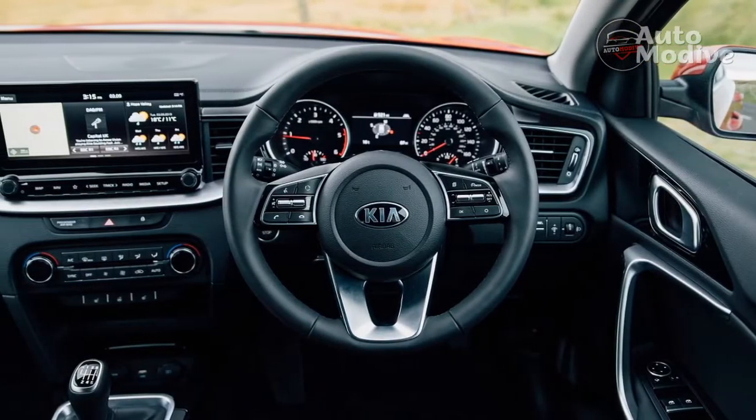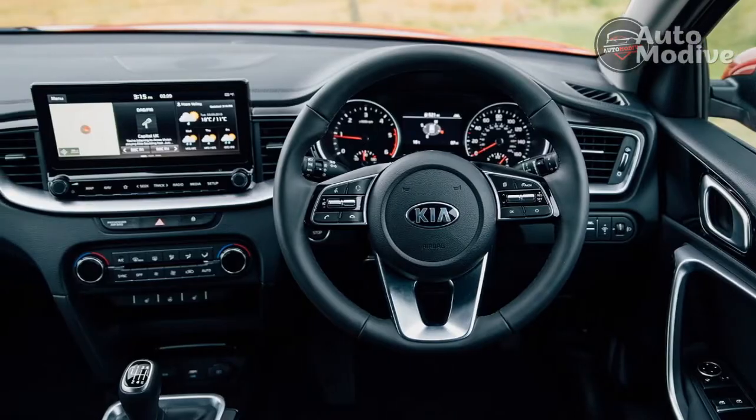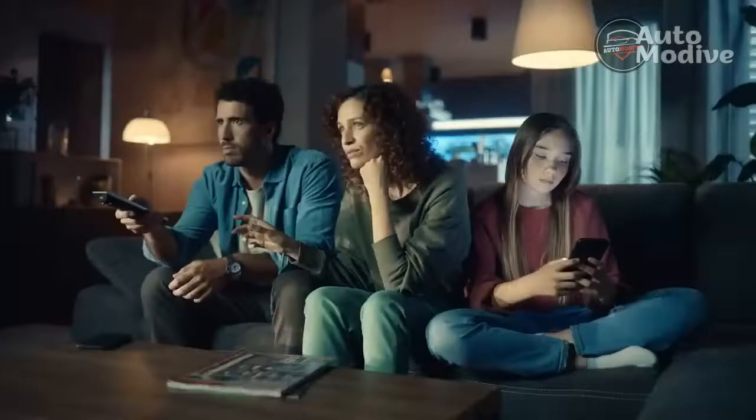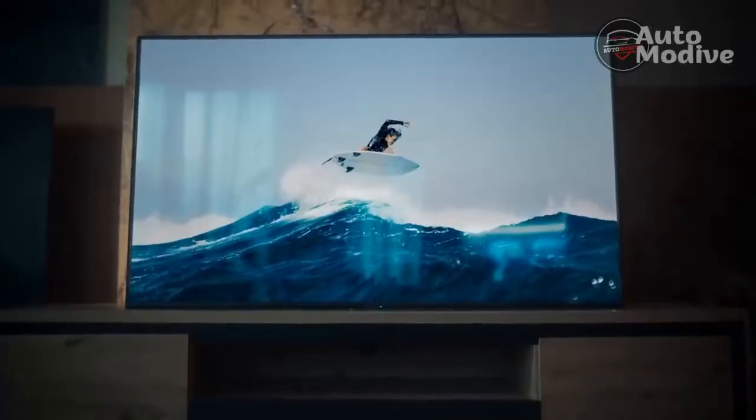Thankfully, the chassis mostly settles down on the motorway and Kia's assisted driving features feel fairly mature. Annoyingly, blind-spot monitoring is reserved for the top trim level, and you can't have adaptive cruise control on Exceeds with a manual gearbox.